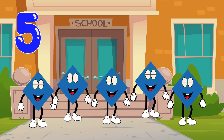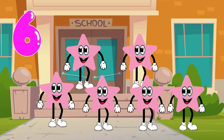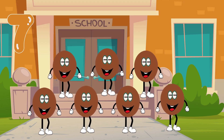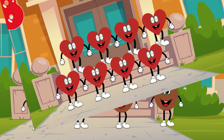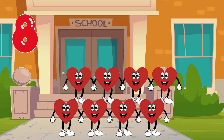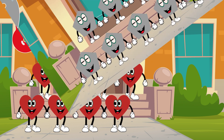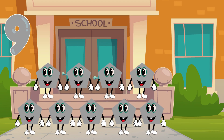Five, blue diamonds. Six, pink stars. Seven, brown ovals. Eight, red hearts. Nine, gray pentagons. Ten, green hexagons.